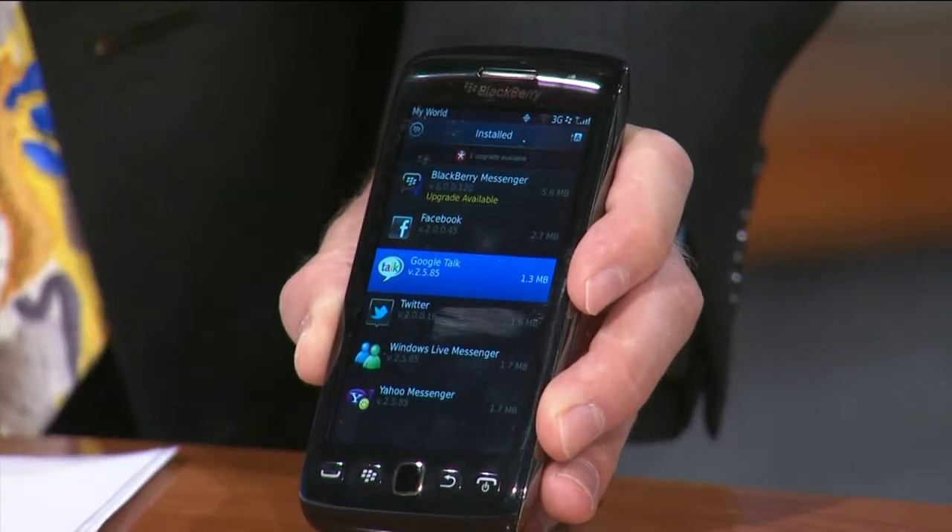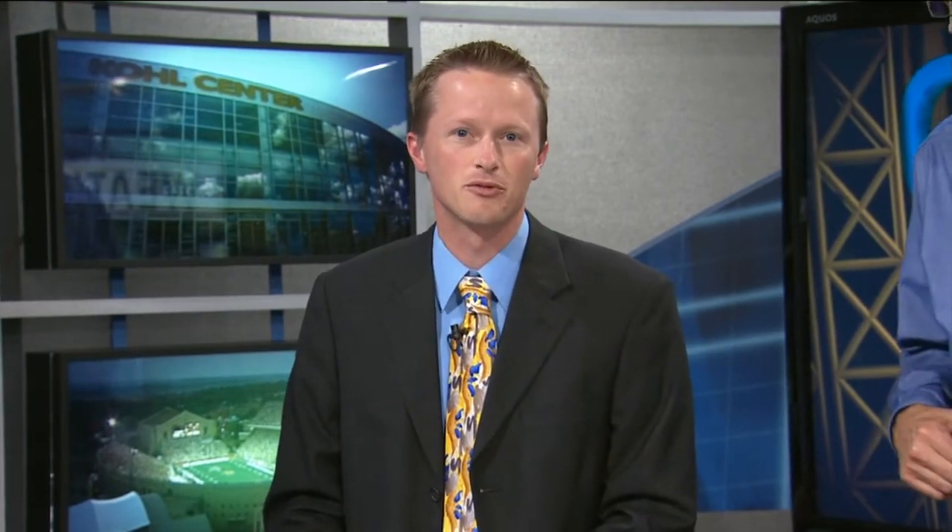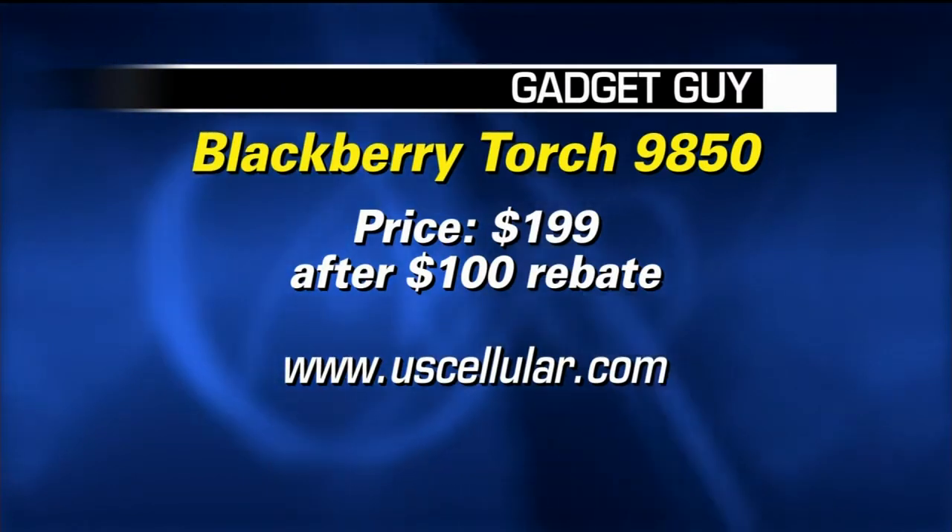A lot of these apps are more utility-type apps, but you're still going to find the major ones like Facebook, Foursquare, Windows Live, and things like that. There was actually about 200 megabytes of space on the phone itself for apps, so you can't download hundreds and hundreds of apps, but you could probably get around 75 to 100 or so. Overall, it is a solid device that gives a next-generation look and feel to an old friend. The BlackBerry Torch is available from U.S. Cellular and retails for $199 after a $100 mail-in rebate.